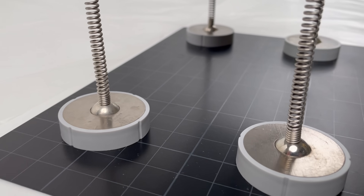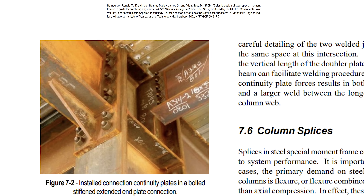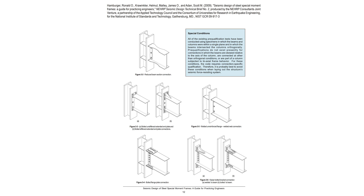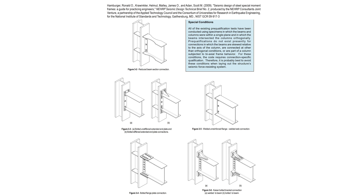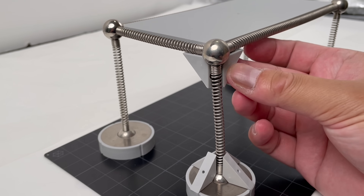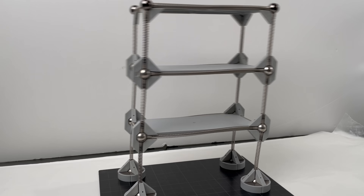Which brings us to number five: using moment frames. Non-engineered buildings have very weak joints, so structural engineers sometimes use what they call moment frame connections to strengthen these joints. These are basically joints that are heavily welded or heavily bolted. Here I'm stiffening the joints up on this MOLA model kit — a kit that was designed to simulate the structural behavior of buildings.